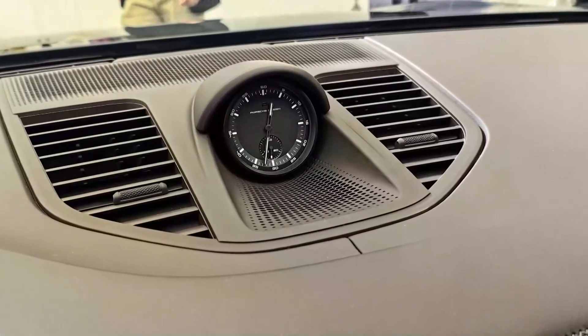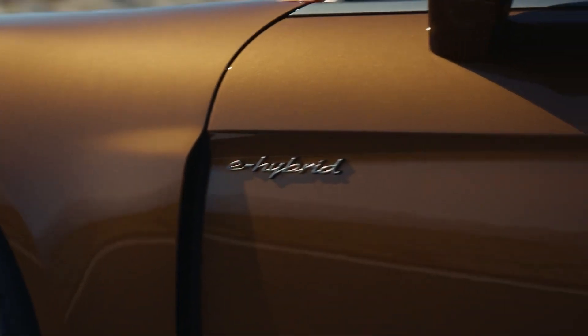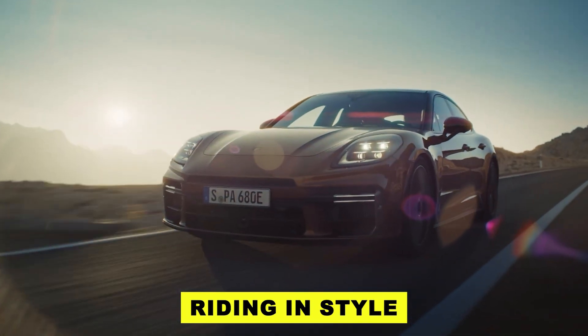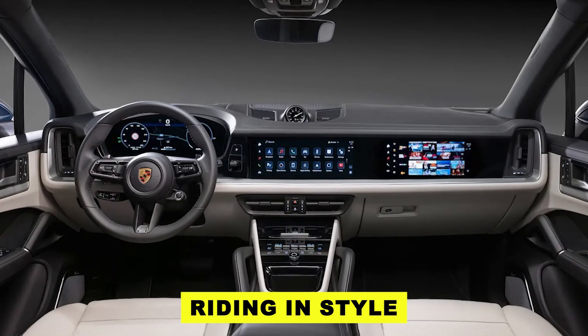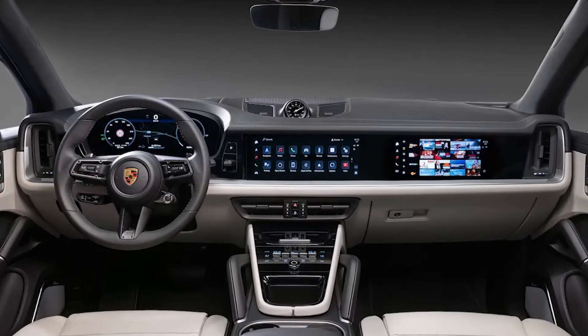And just to keep things classic, there's a good old analog clock on the dashboard. Add in ambient lighting stretching across the width, and you've got a Panamera interior that's not just about driving — for the first time, they've added continuous ambient lighting across the entire dashboard panel.